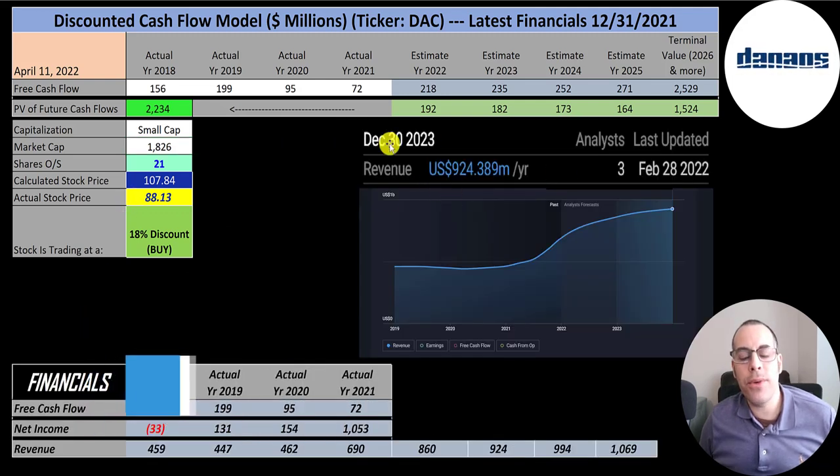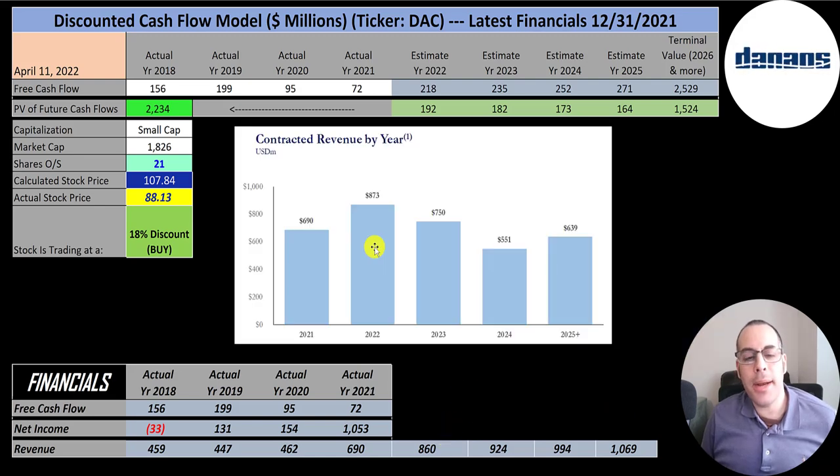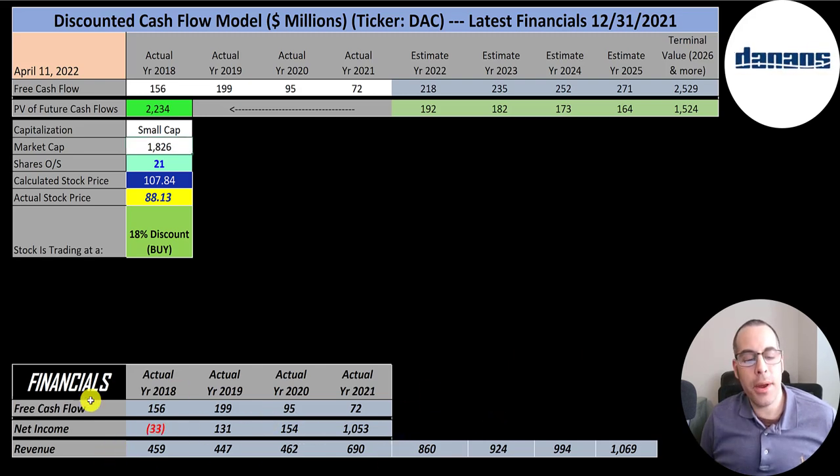The forecast is for revenue to hit $860 million by 2022 and $924 million by 2023, and I grew revenue at a similar rate through 2025. As of now they have $873 million in contracted revenue for this year, so they should easily hit $860 million, and they already have $750 million contracted for 2023 with more to come. On average they convert 25% of their revenue into free cash flow, so I multiplied future revenue estimates by 25% to get the future free cash flow estimates.